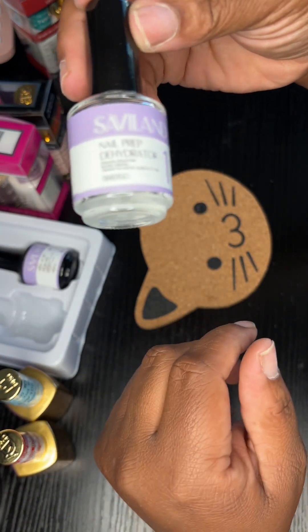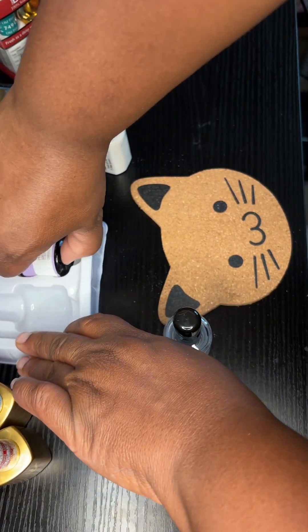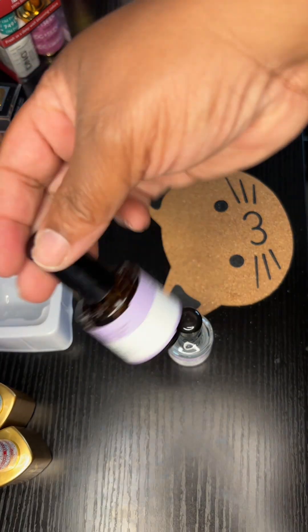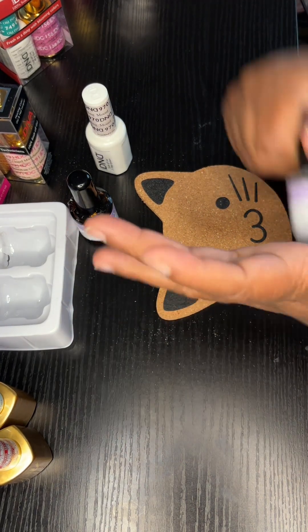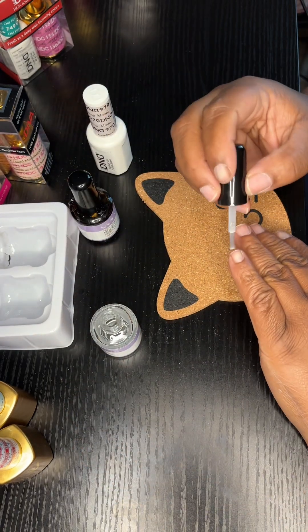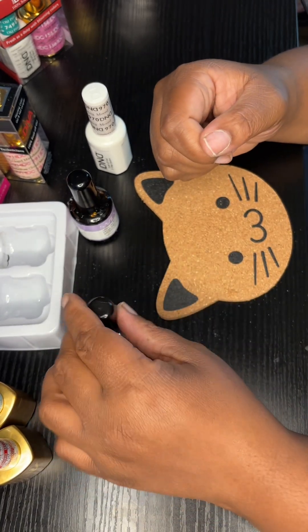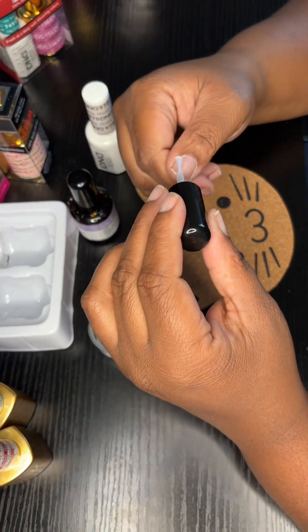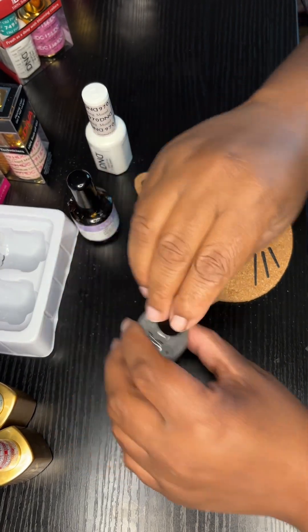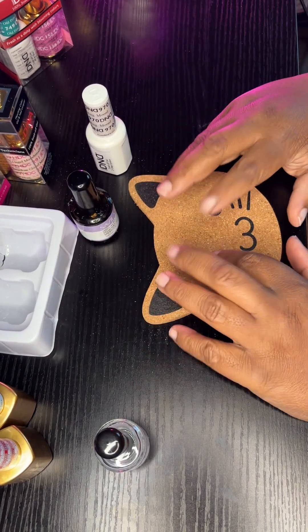This is the nail prep dehydrator — I put this on my nails to dehydrate them and pretty much cancel all moisture. And this is the pH bond — I put that on my nail to kind of form the glue with the nail. They say you can use it without a base coat and just use that instead, but I'm not ready to test that yet. So I'm prepping and dehydrating — boom, beautiful — then put that on.